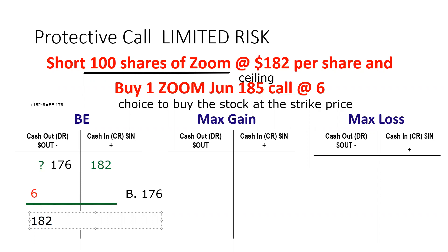The break even is 176. This is the one time you have a call and you're subtracting to get the break even — because this is a stock position, not an option position. The max gain is when the stock goes to zero. Now, if your stock goes to zero, a customer might say they wasted money on the protection — but the protection isn't about what if you're right. Just like insurance: you didn't need it, you didn't file a claim, and yes, you wasted the premium.